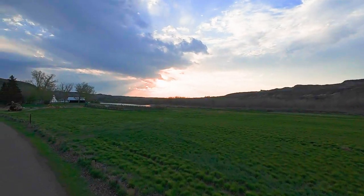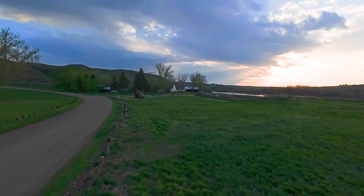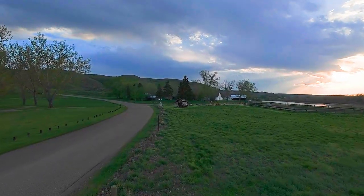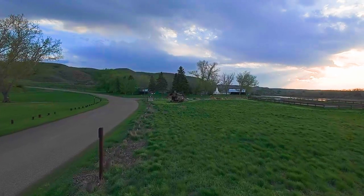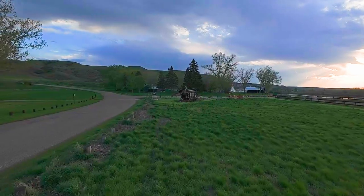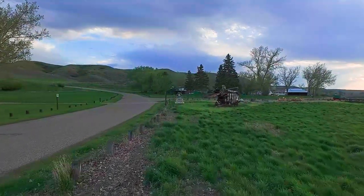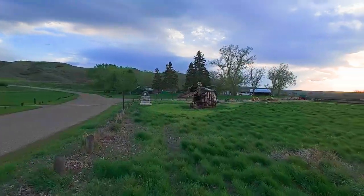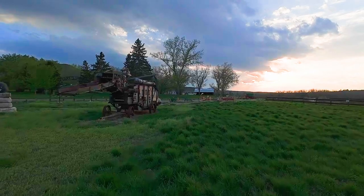Today's flight is at a place called Echodale Farm — there's a farm out at Echodale Park that I've spoken about in a couple of my videos, and today is the day we're going to go have a flight around there and see what we've got. There's some old machinery on the road leading into the farm, so we'll have a look at that here first.